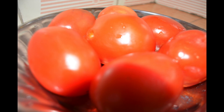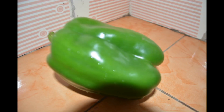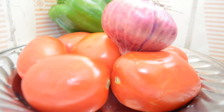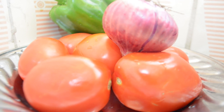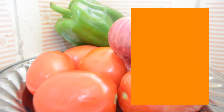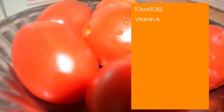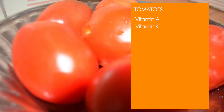Tomatoes, onions, and capsicum are used in the preparation of this meal. Tomatoes are fruits but are served as vegetables. Besides being chock full of vitamins like vitamin A, which is good for mucus membranes, and vitamin K, which plays a potential role in bone mass building, tomatoes are known for their cancer-fighting capabilities and for keeping our blood pressure in check.